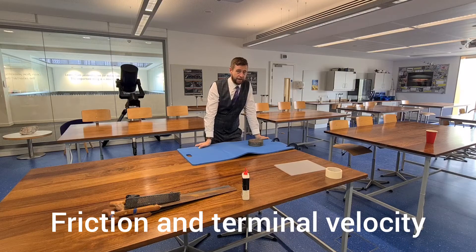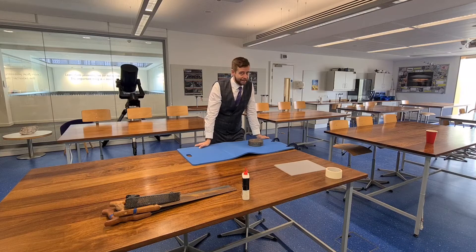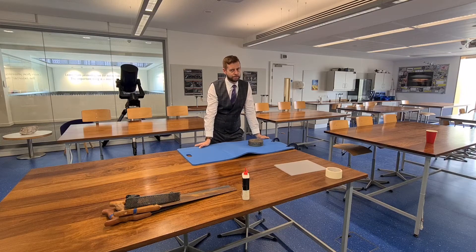In this video we're going to talk about friction and we're going to move towards an understanding of terminal velocity. But to get there we need to go through some basics. We need to understand how friction is different to other forces, what causes friction, and how it works.